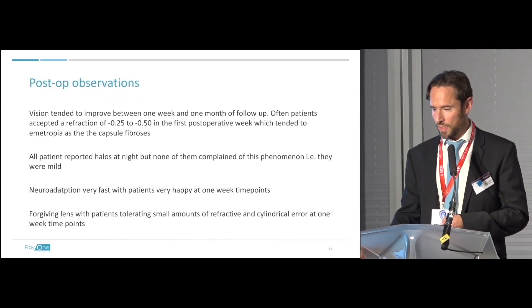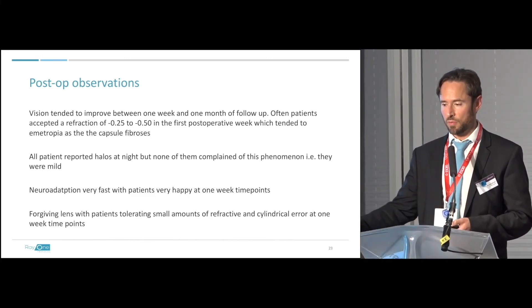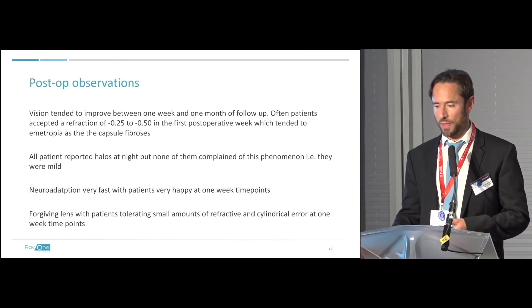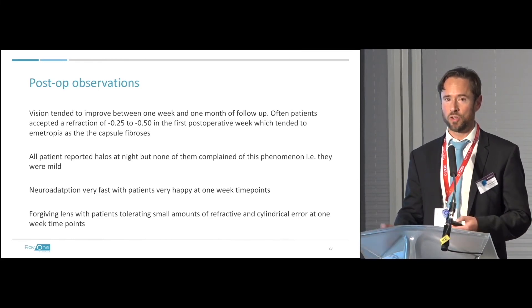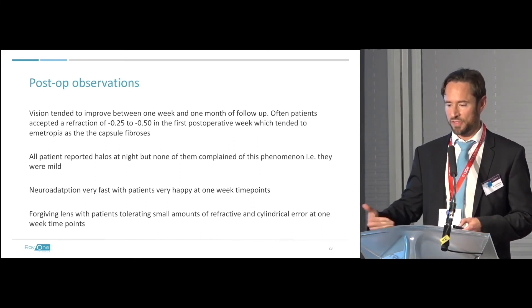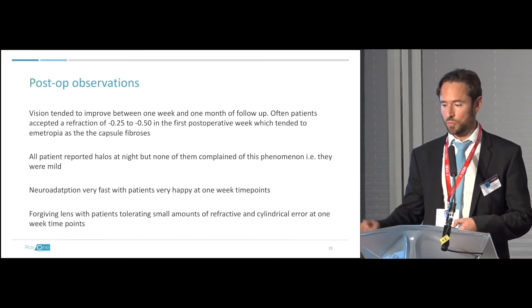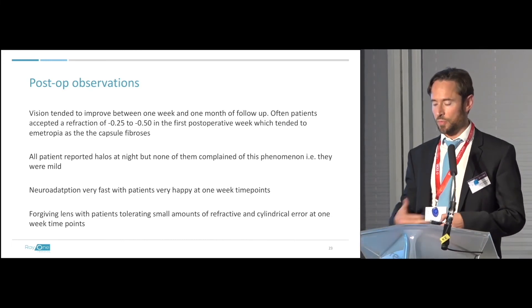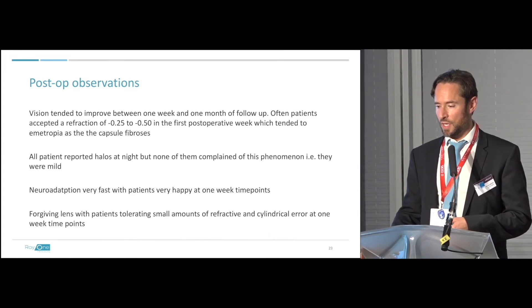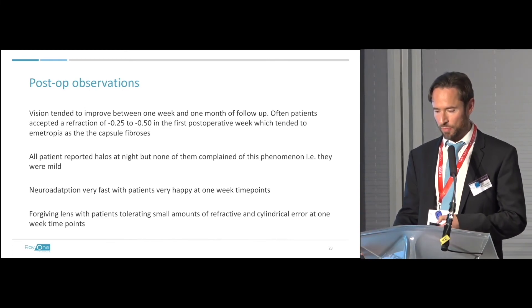Some patients at two weeks are a tiny bit myopic, but by one month or six weeks that's gone. All patients report halos but they're mild and don't bother the patient. Neuroadaptation is very fast — to be able to discharge half of your trifocal patients at two weeks is not the norm; some lenses need three months of hand-holding while patients adapt. Not so with this lens. It's also forgiving: small amounts of refractive and cylindrical error are tolerated. I'll go up to 1.7 dioptres with the rule sometimes, and patients can also have limbal relaxing incisions at the time, so I don't miss the absence of a toric version yet.